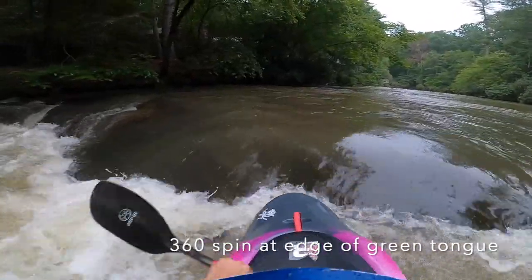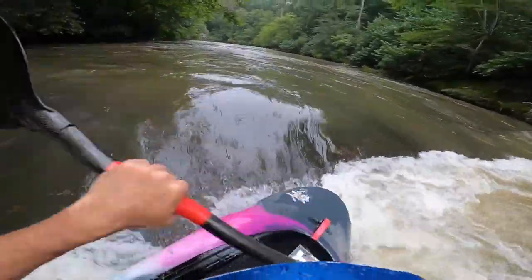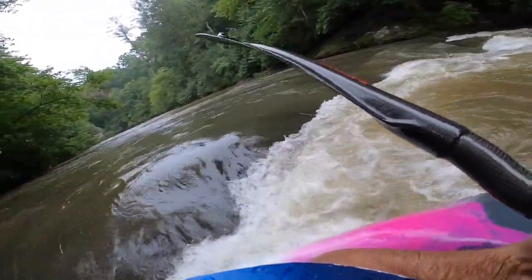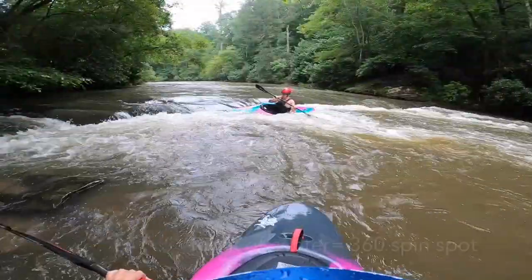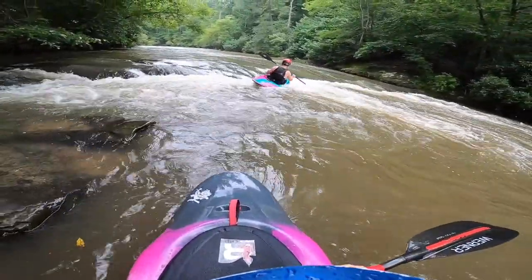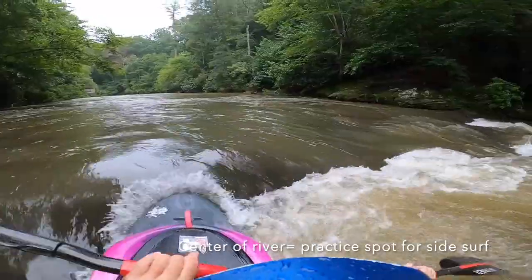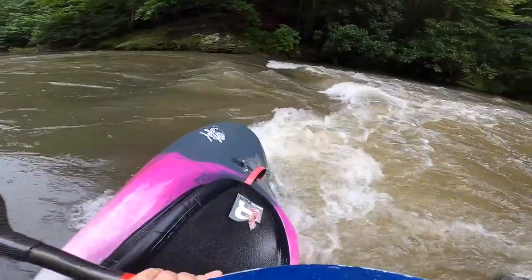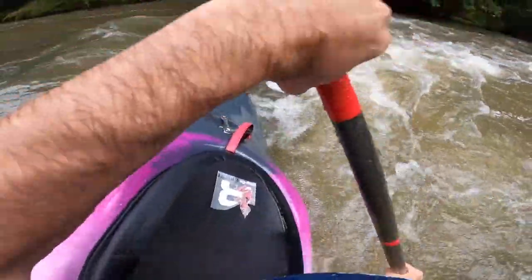If you go just right of center — player's left — with this green tongue you get on the shoulder of it, and this is the best spot at Surfer's to practice 360 spins. You can just do this for as long as you feel like it. Come over here, do a side surf, skulling brace — great practice right here. Get yourself out of the hole. See how long you can keep yourself here and then dig your way out.